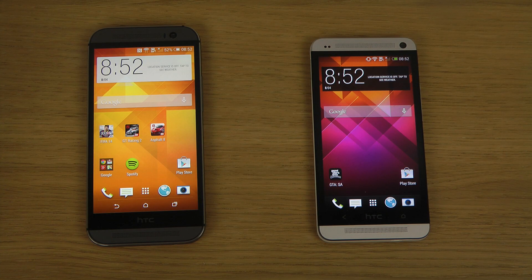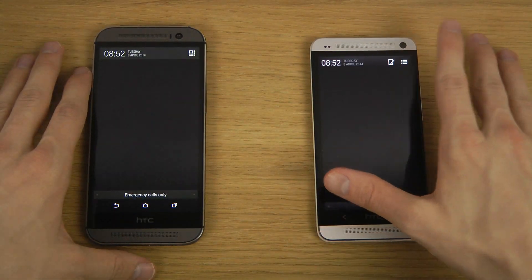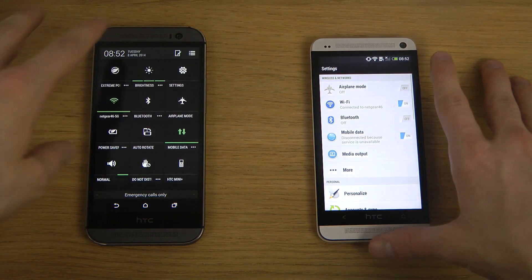Hey guys, it's time to do this video. I have the last generation HTC One M7 from last year. I'm probably going to do more of a full comparison, but in this video I just want to check out the speed of the Snapdragon 600 in the HTC One M7 on the right side versus the brand new M8, which has the Snapdragon 800 — which is quite nice.